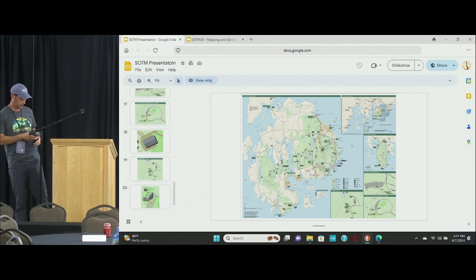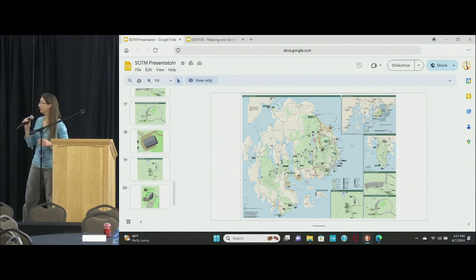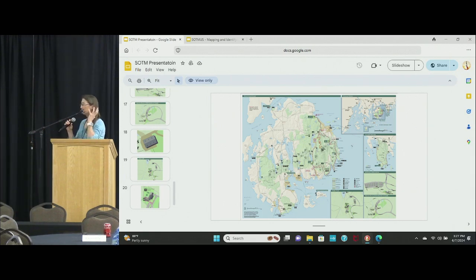A closing comment from the audience: if those umbrellas are on the ground, put them in OSM — we map what's on the ground. Speaker responds: oh, they move. Fair enough — valid point.